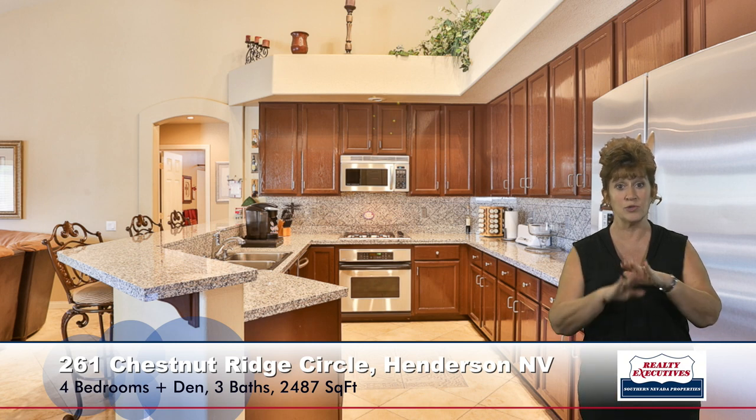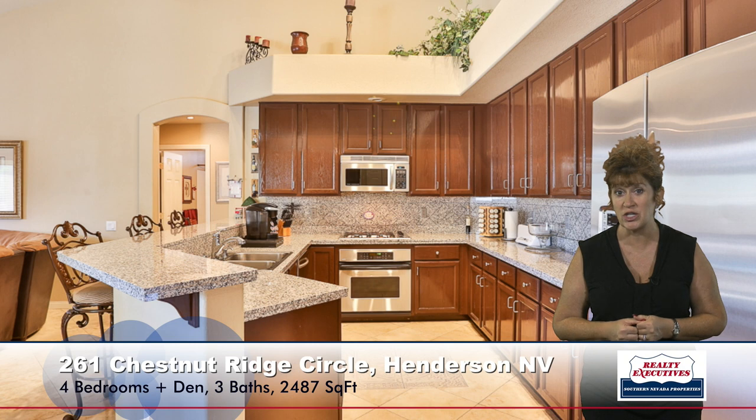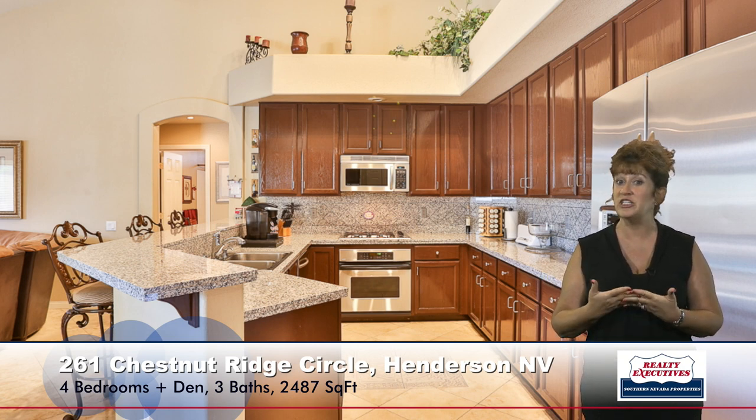Let's take a look at the kitchen. The kitchen is beautiful. It has upgraded cabinets, full granite counters with a granite backsplash, stainless steel appliances, pot shelves, a breakfast bar, and recessed lighting. Adjacent to the kitchen is the family room — a very big, spacious room. It has a ceiling fan, it's very light and bright, it also has the travertine flooring, and it features a gas fireplace.